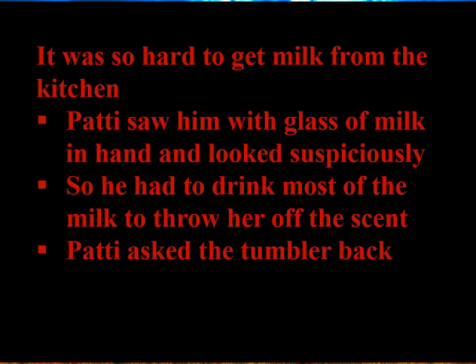To avoid suspicion, Ravi had to drink most of the milk to throw Patti off the scent, just to show that he actually wanted to drink it himself. In reality, the milk was meant for the kitten, but he had to drink it to convince his Patti.